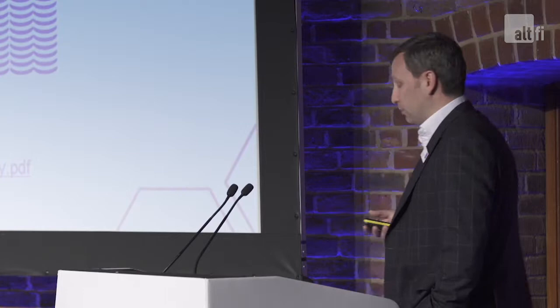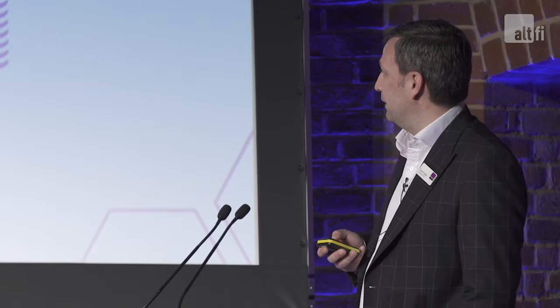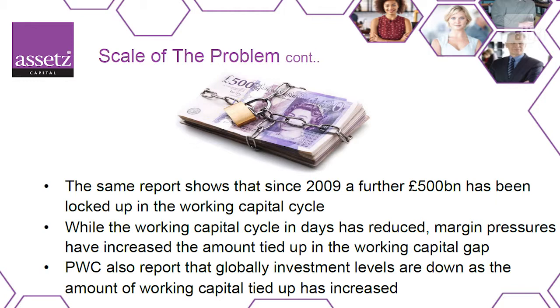So what's the scale of the problem? PwC reported recently that there are several trillion tied up in working capital globally. A few improvements could release serious cash from working capital. Just to continue trading and growing at a modest level, there's over 300 billion euros of cash needed globally. And since 2009, when the banking markets collapsed and failed, a further 500 billion has been tied up in the working capital cycle.